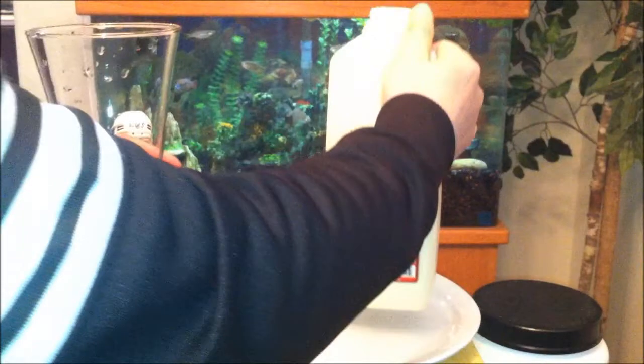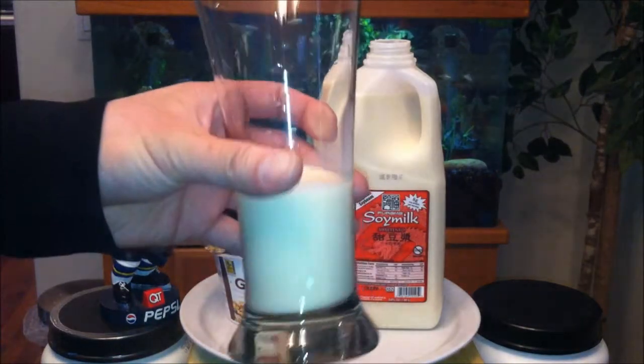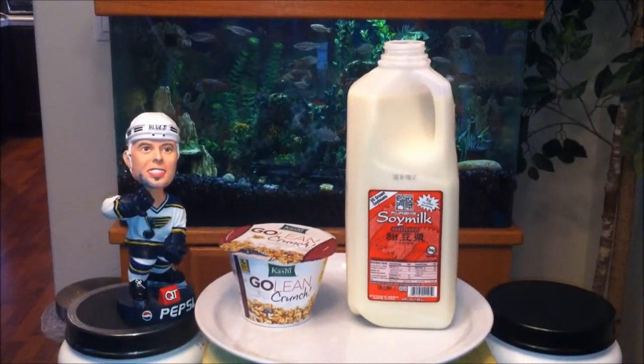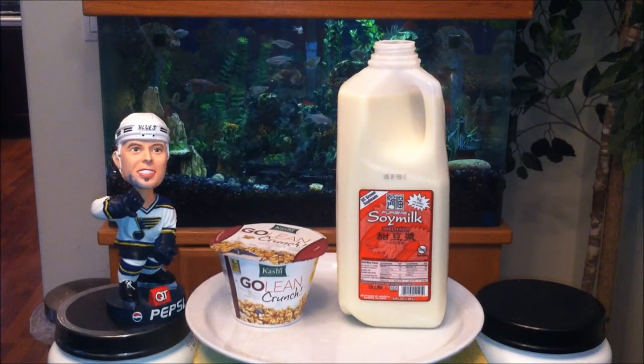Not too thick. Cheers to all my subscribers. Wow, even though it says sweetened, you can barely taste that much sugar in it. That's definitely a plus — I don't like soy milk to be overly sweetened. Oh yeah, that hit the spot.